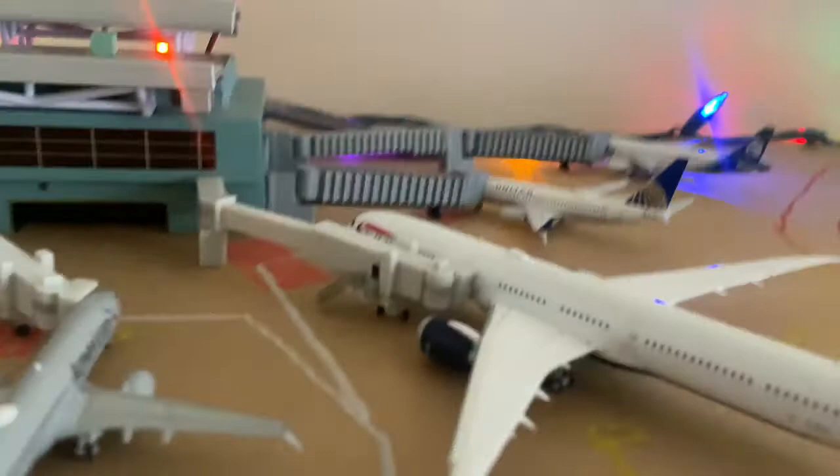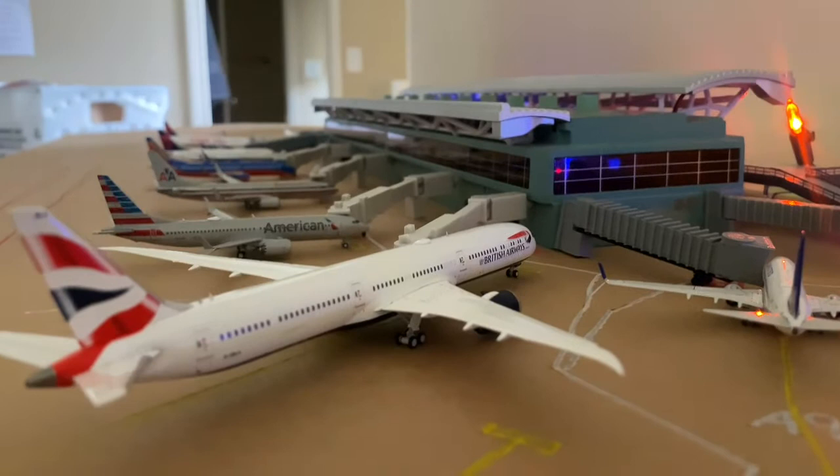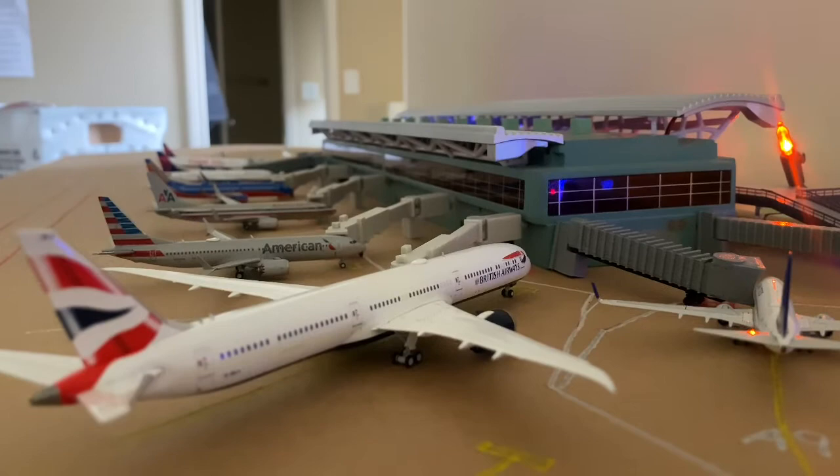Here we have a British Airways 787-10. He'll be heading out to London Heathrow. He's pushing back in about five minutes.